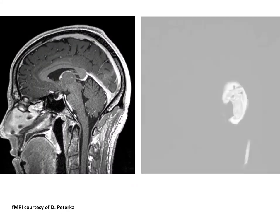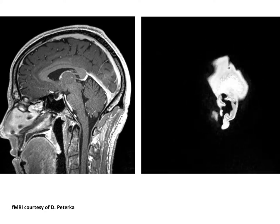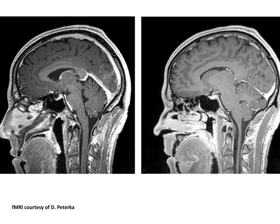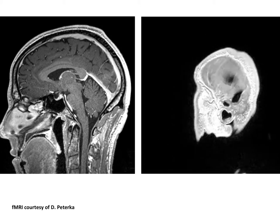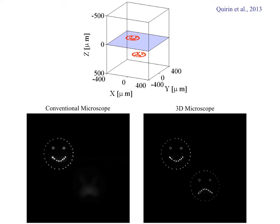And yet, microscopy is essentially still a two-dimensional technique. The brain, as you can see in this fMRI, exists in three dimensions. To answer this problem, the Juste lab has applied a sophisticated wavefront shaping technique using devices called a spatial light modulator, or SLM, to bend light to stimulate and simultaneously image neurons throughout the brain, regardless of location.